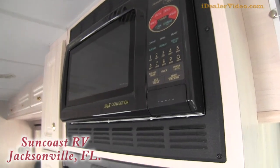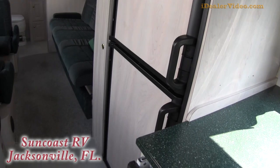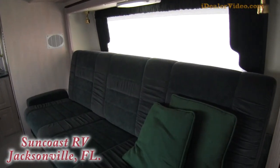You have a microwave. Everything is nice and tidy. You've got your refrigerator as well. Your floor is in great shape. You have an electric bed as well — this folds down.